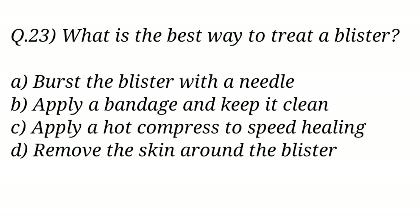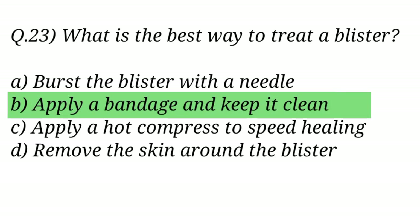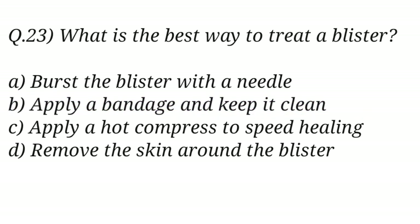Question No. 23. What is the best way to treat a blister? The right answer is Option B: Apply a bandage and keep it clean.